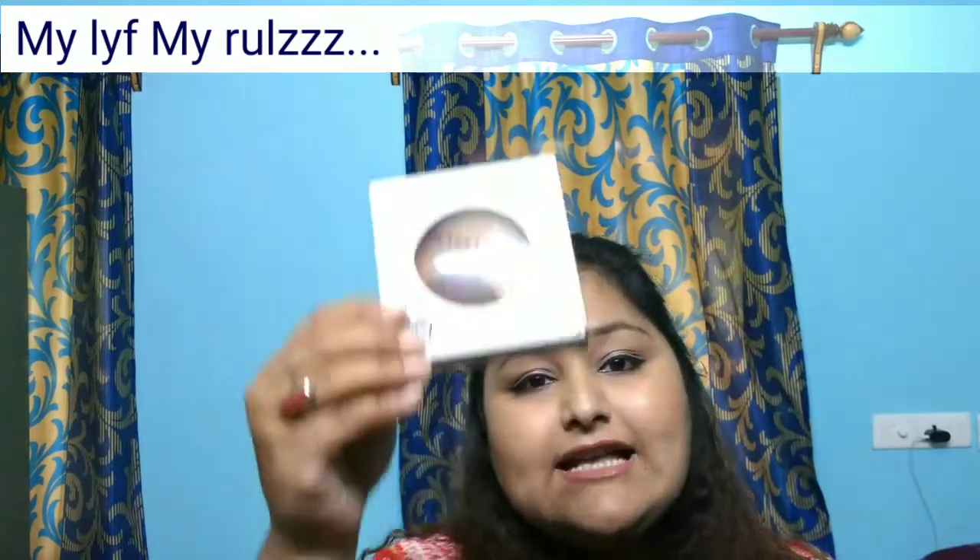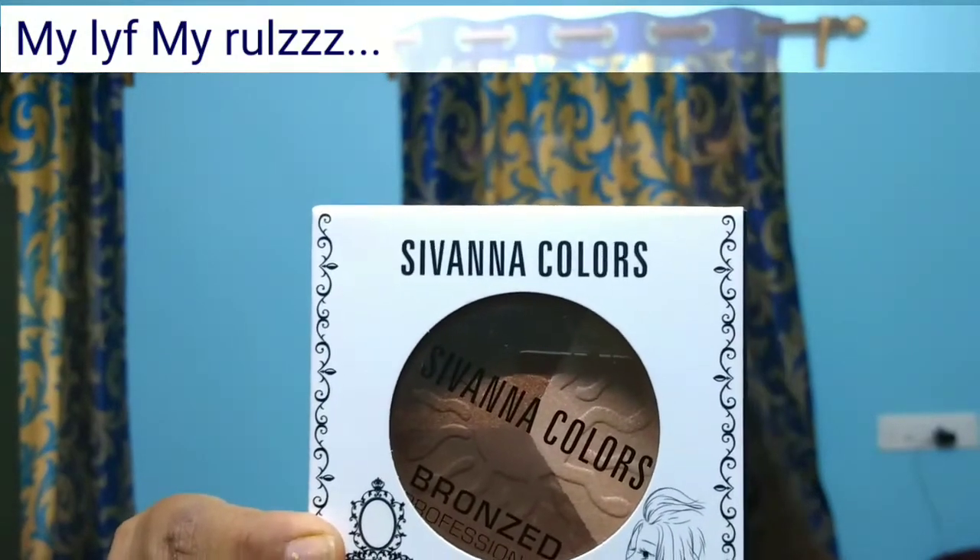The next product — I'm in love with it! It's from Sivanna Color and Bronze Professional. It's a bronzer palette that has three things: a contouring shade, a bronzer, and a highlighter. I used the highlighter today and I'm loving this product. It retails for around 500 to 550 rupees, also from the same Insta store.